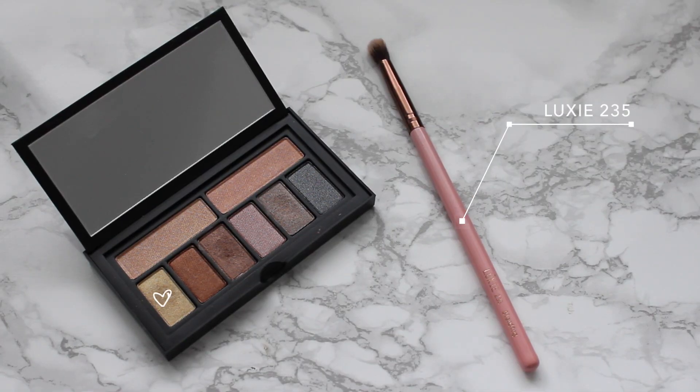Going back to the metallic palette, the gold shade in this was so beautiful that I wanted to add a pop of it into my inner corner and on my brow bone for highlight.